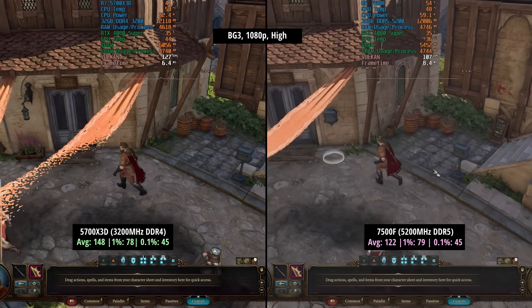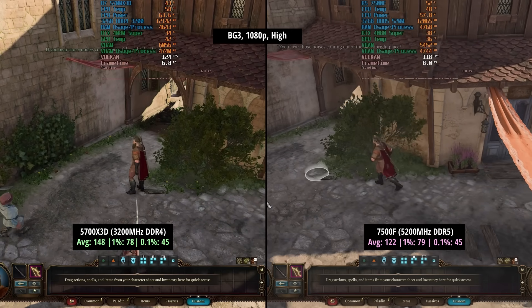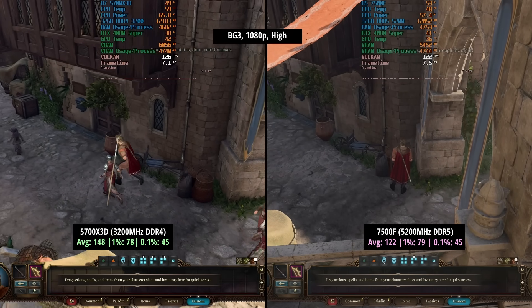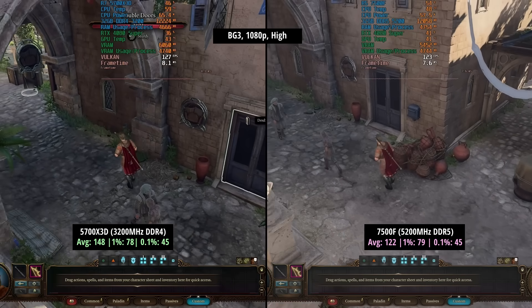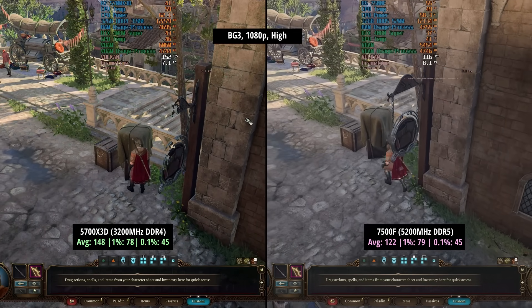So with Baldur's Gate 3 at the high preset, we have 148fps for the 5700X3D. The 7500F with the officially supported 5200MHz RAM hit 122 frames per second with a 1% low of 79 and a 0.1% low of 45. So very similar in terms of those percentile lows here.